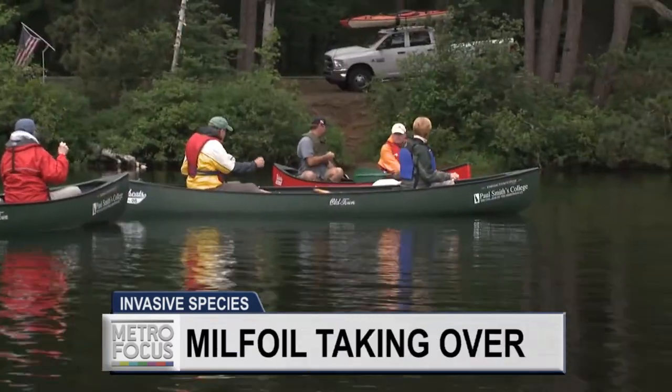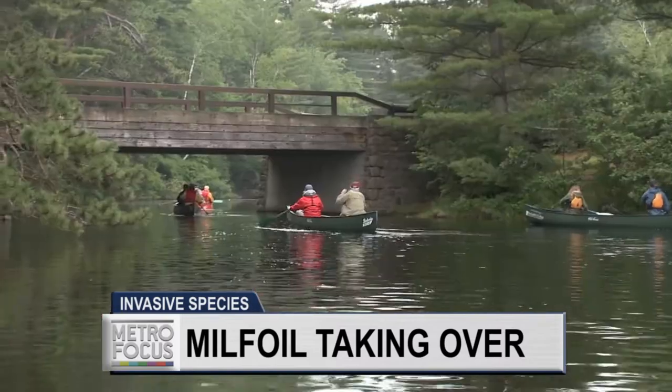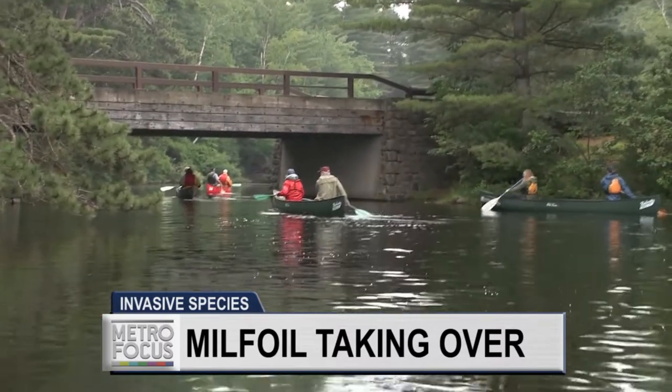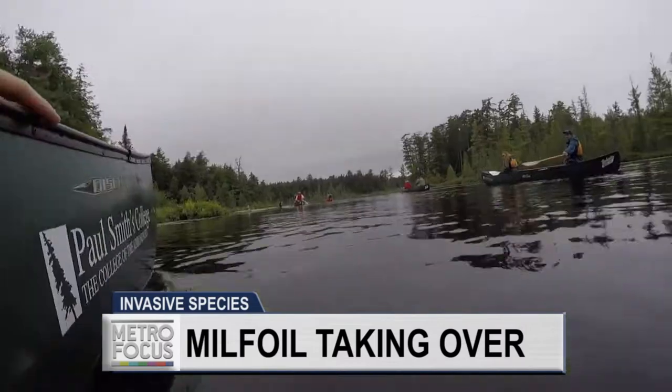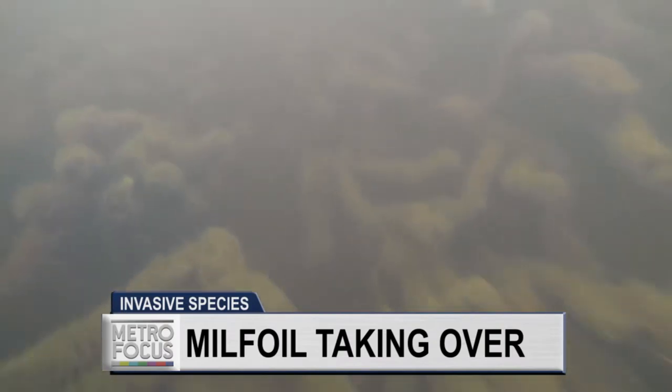The good thing is I see very little milfoil right here. But once we get on the other side of the bridge, I think we'll see a different story. He was right, as our camera quickly found out.